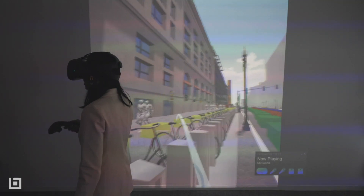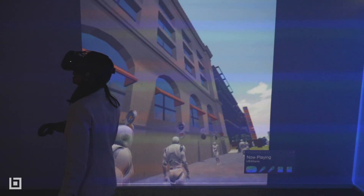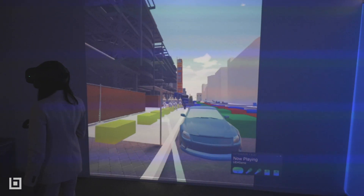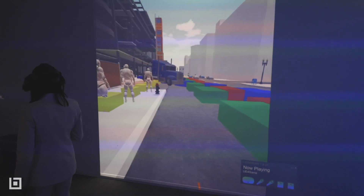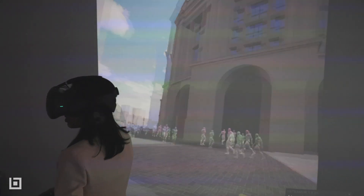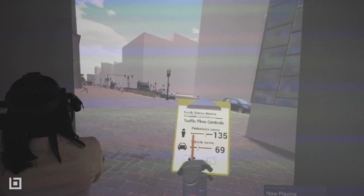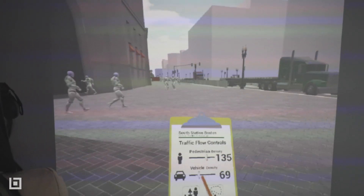This model is actually super cool. It's a mock-up of site logistics — what it would take to build a building on top of a train station. You'll see that you can look at the pedestrian density, and here I have some controls for what the intensity is for vehicle density.